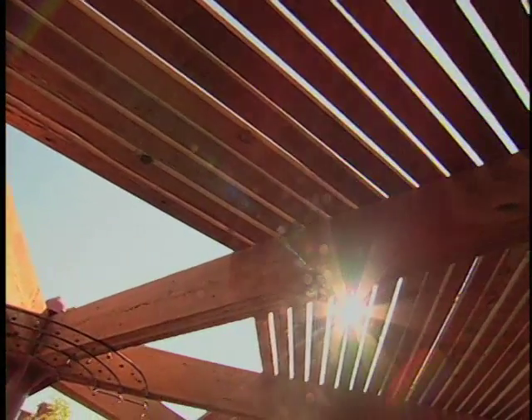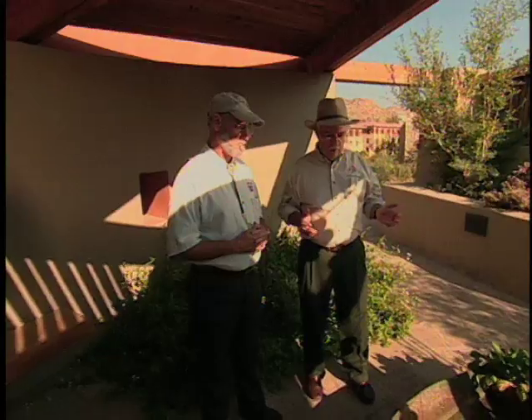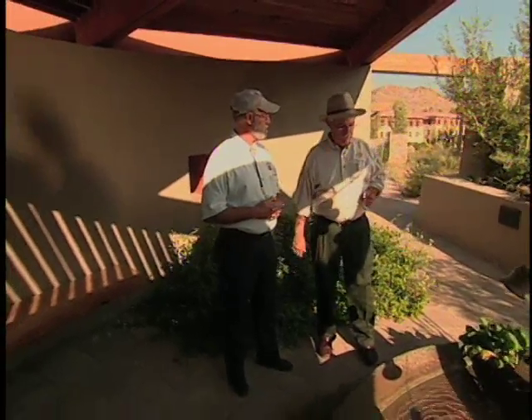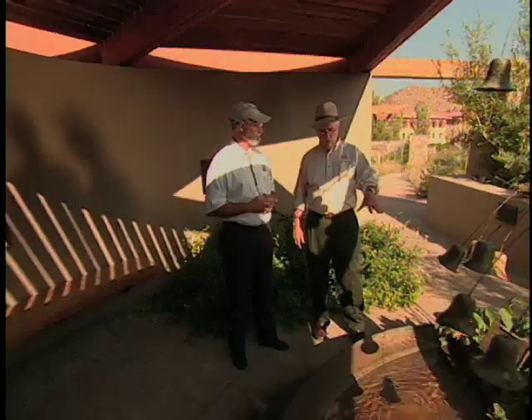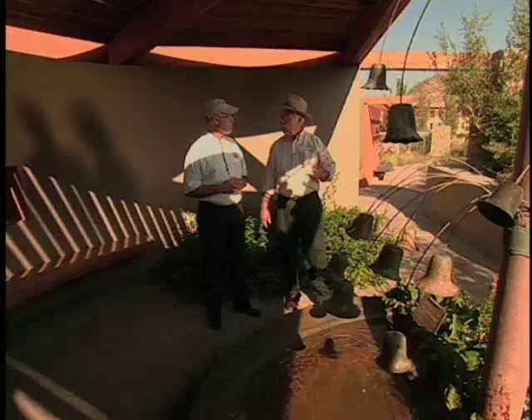Water features do have an important place in a good landscape in the southwest. If you'll take special care to cut down on evaporation — like with the shade structure — just as important is this wind-buffering wall. It keeps the wind off so you don't have evaporation, and it holds humidity around the plants. And you get the sound — really good sound resonance in this circular area. You get to hear the splash of the water, it makes you feel good. There's a little humidity in the air, but you're not wasting a lot of water.